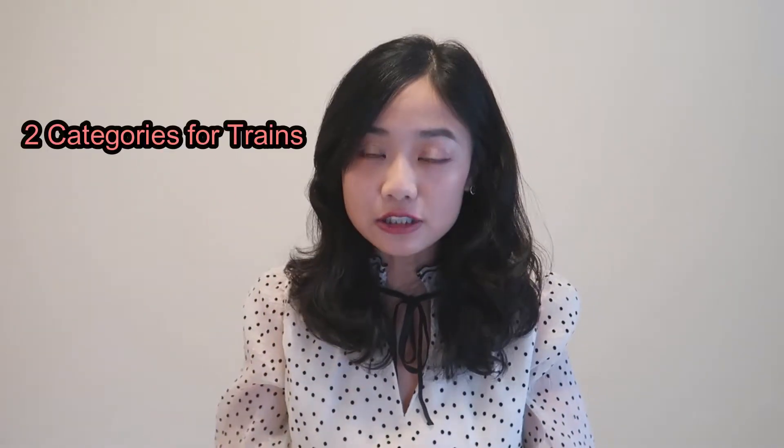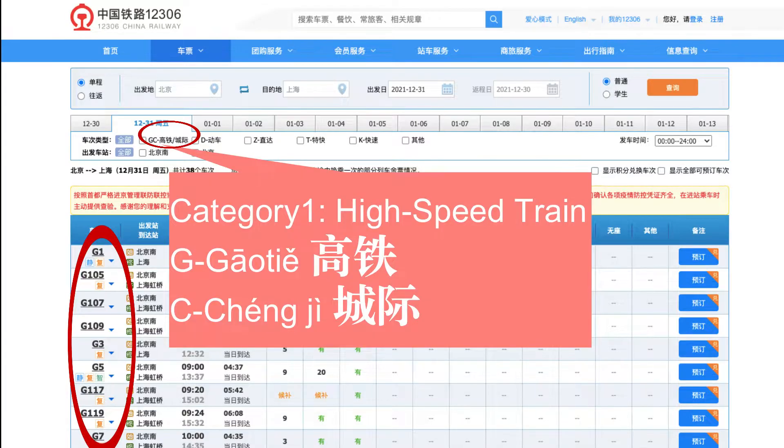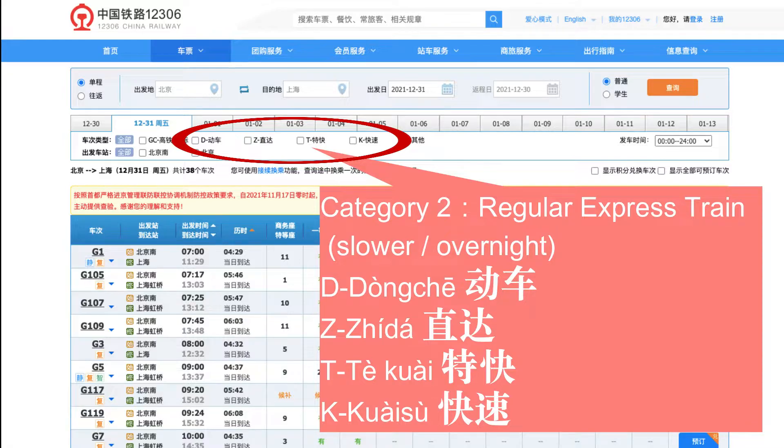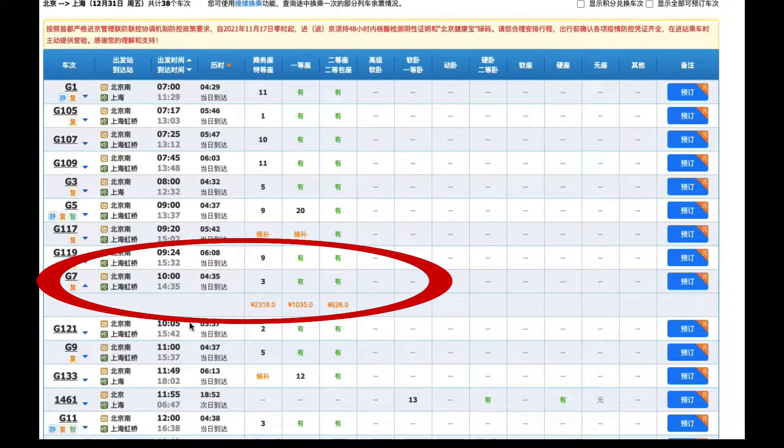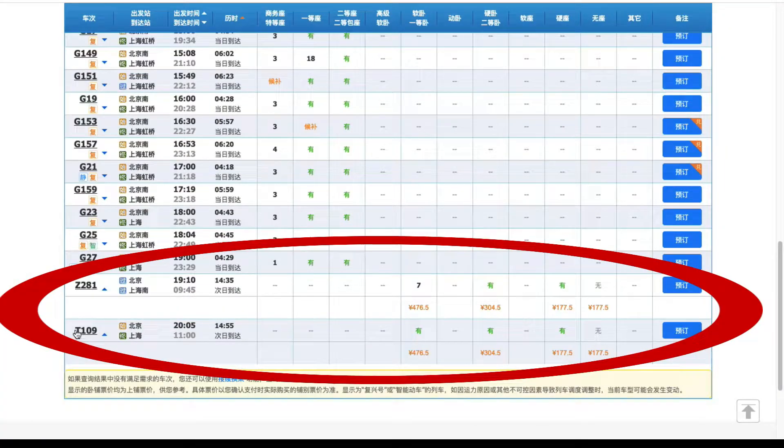What's the difference? In China, there are two main categories of trains, and letter codes are used to name different types. Category one is high-speed trains: names starting with G means 高铁, and C means 城际. Category two is regular express trains — slower or overnight. Their names start with D (动车), Z (直达), T (特快), or K (快速). For example, the G train takes only around 4 hours to Shanghai, while the regular express train takes 14 hours.